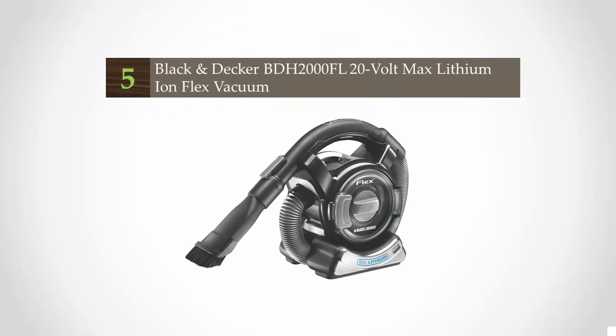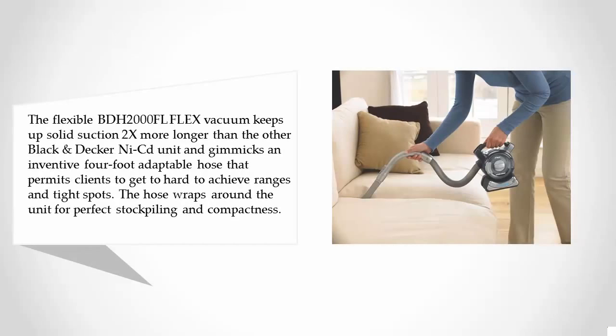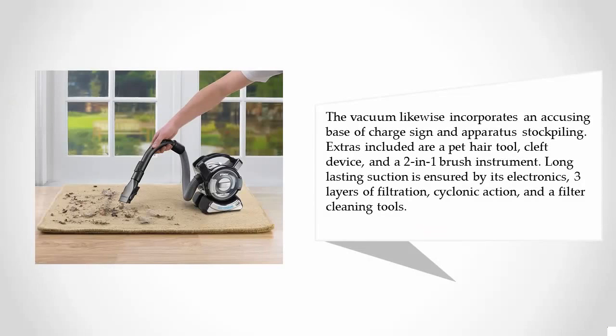Starting our list at number five, the flexible BDH 2000FL vacuum keeps up solid suction two times longer than other Black and Decker units. It features an innovative four-foot adaptable hose that permits access to hard-to-reach areas in tight spots. The hose wraps around the unit for easy storage. The vacuum includes a charging base with charge indicator and tool storage. Accessories included are a pet hair tool, crevice tool, and a two-in-one brush tool. Long-lasting suction is ensured by its three layers of filtration, cyclonic action, and filter cleaning tools.